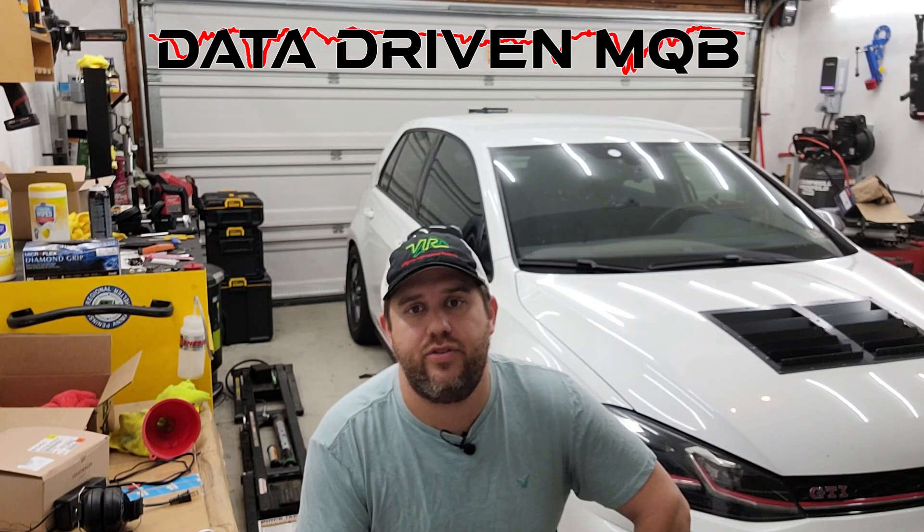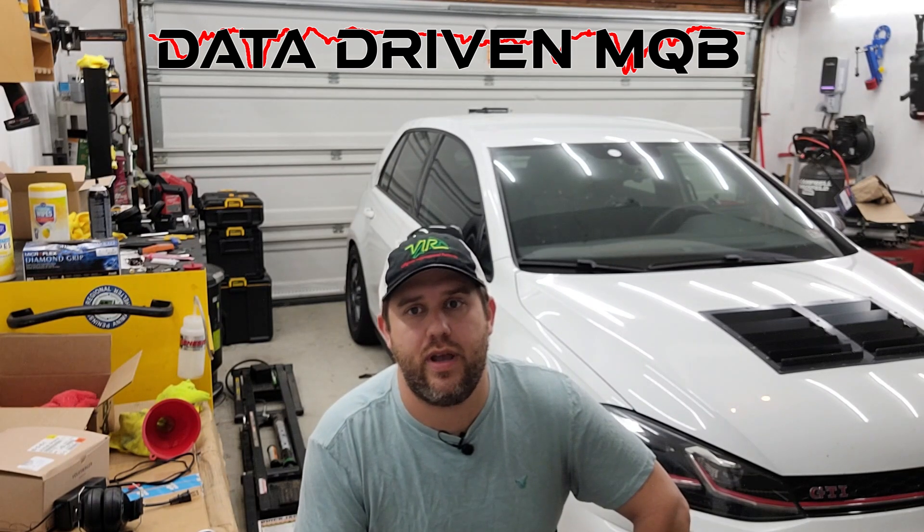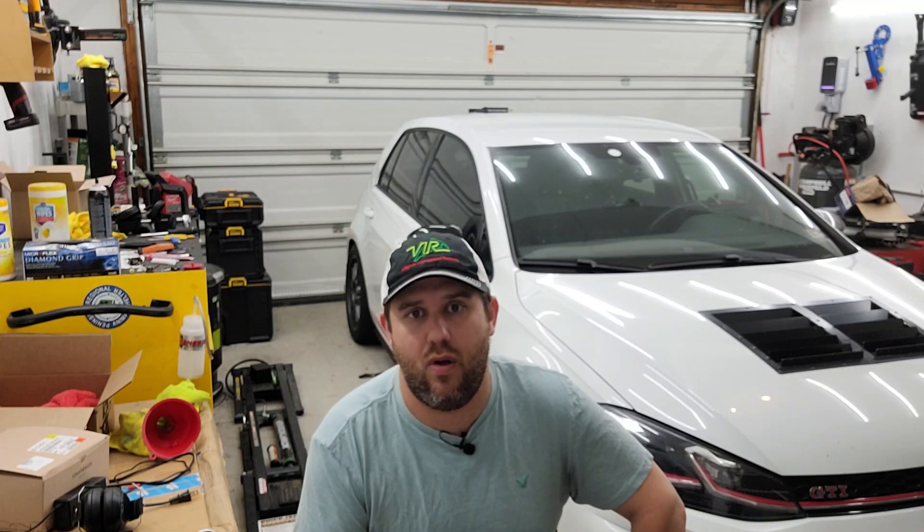Welcome back to Data-Driven MQB. Today we're going to look at some of the various changes to the EA 888.3 throughout the years. The intent is to assess some other factors that could affect the PCV system, and I want to share some results of about a few dozen cars that have done the Mark 8 full retrofit, plus how all of this information ties together. No PCV on this platform is really a one-size-fits-all solution, so hopefully this can help understand some potential reasons why.